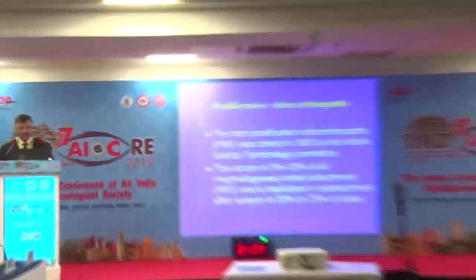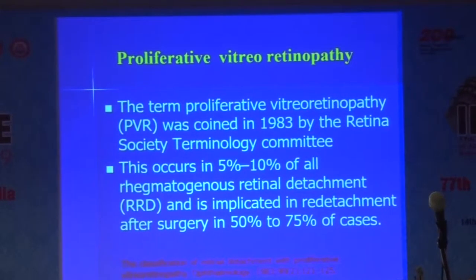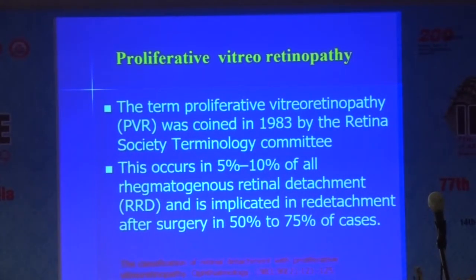I'm going to talk about something which bothers most of us and the way the situation usually turns complex for us, and that is proliferative vitreoretinopathy. This term was coined in 1983 by the Retina Society. As we all know, only about 5 to 10 percent of all rhegmatogenous retinal detachments will have proliferative vitreoretinopathy, and it is more common after surgery. If you are not careful and do not remove the hyaloid nicely and you put in a gas, you can have a very severe and fast-developing PVR.